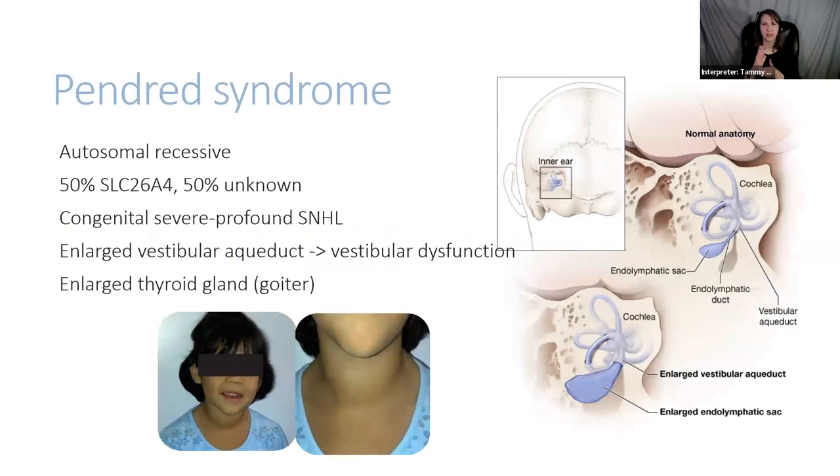First, we have a condition called Pendred syndrome. Pendred syndrome is an autosomal recessive form of syndromic hearing loss — two copies of the gene, and both copies need to have a mutation. About half of the time, children have a mutation in a gene called SLC26A4. The other half of the time, we are not able to find a genetic cause, so we think there's another gene out there that hasn't been discovered yet.